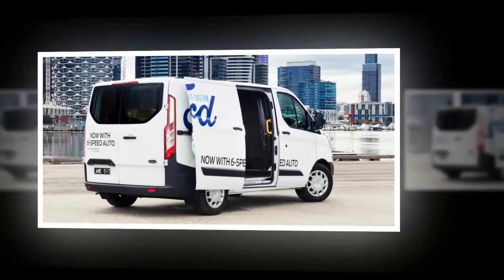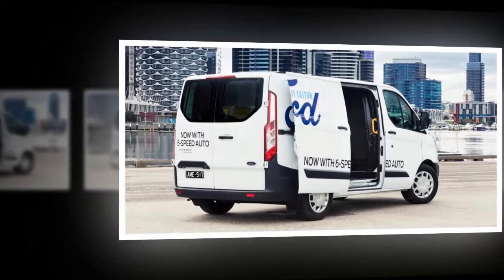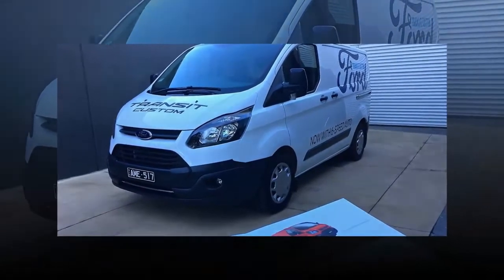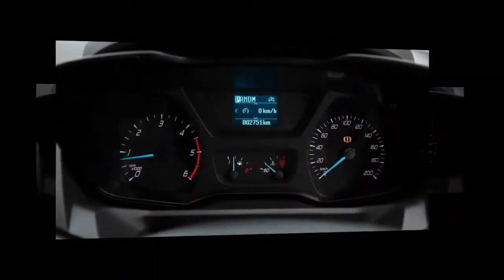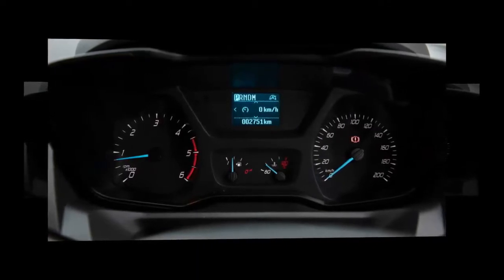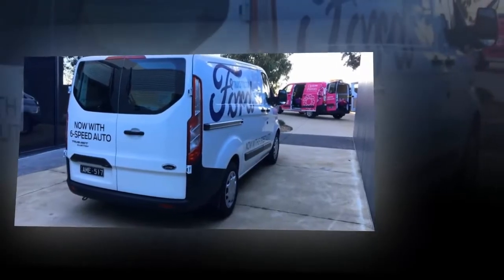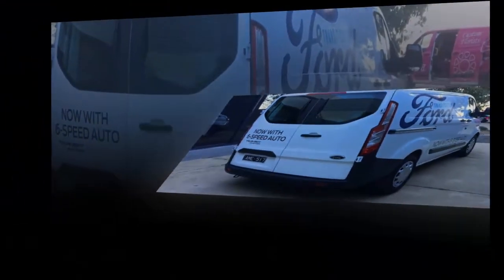Ford's commercial vehicles team reckons the changes have been substantial, and to a degree they're correct, but there's an argument to be had over the infotainment and safety package on offer. Despite most other models in the Ford range getting the brand's commendable SYNC 3 media system with the latest smartphone mirroring, Apple CarPlay and Android Auto, the Transit Custom misses out on the tech — and it's not even an option you can choose. Instead, buyers who are interested can get an optional navigation system bundled into the CityNav pack, which in this reviewer's opinion really should be a standard fit item, as it has a rear-view camera and front and rear parking sensors included.